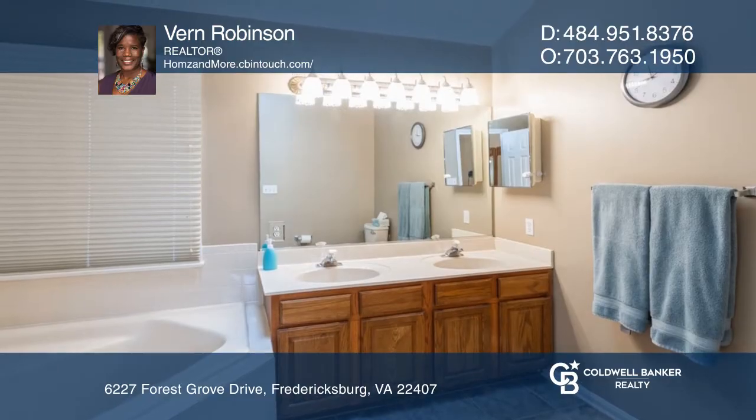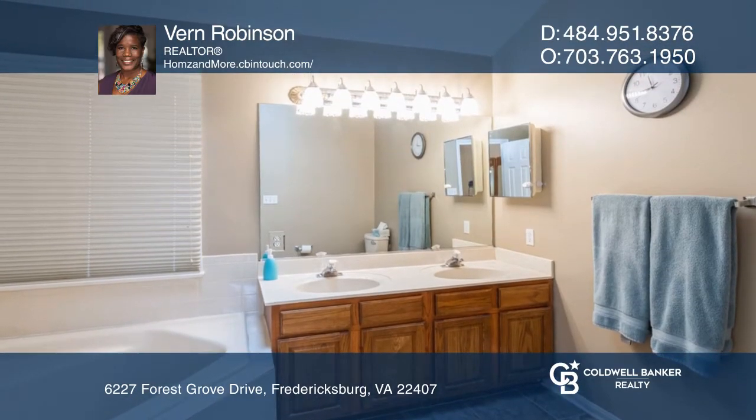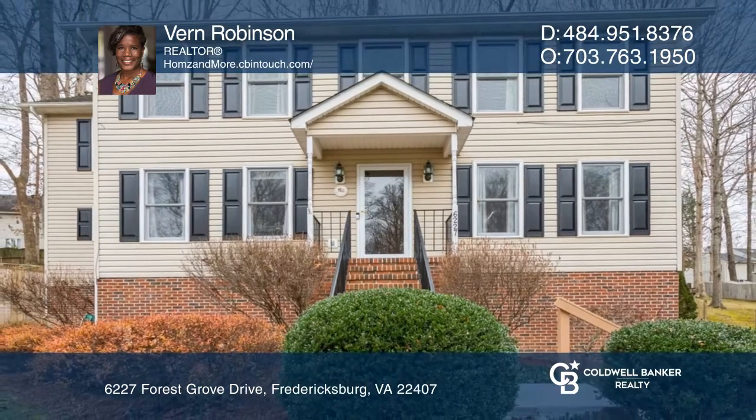The primary bathroom has dual vanities and a soaker tub. To see this home in person, call Vern Robinson.